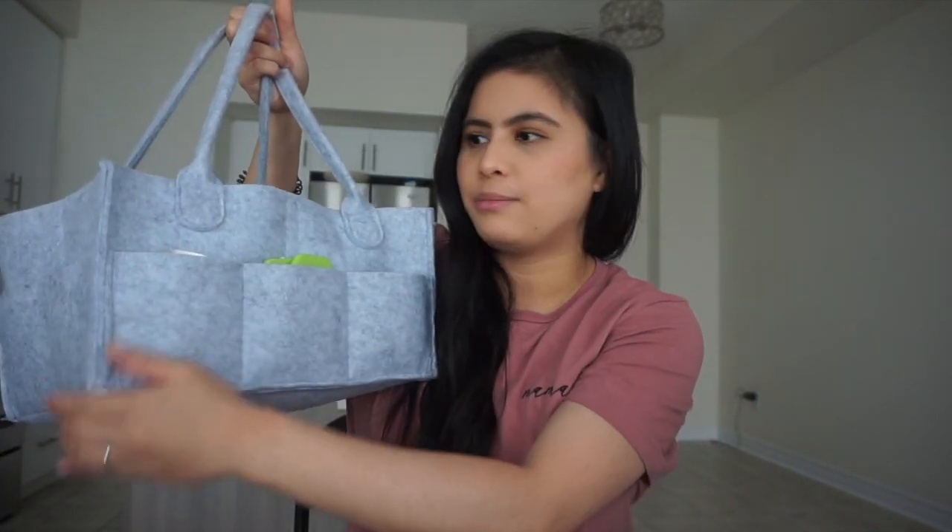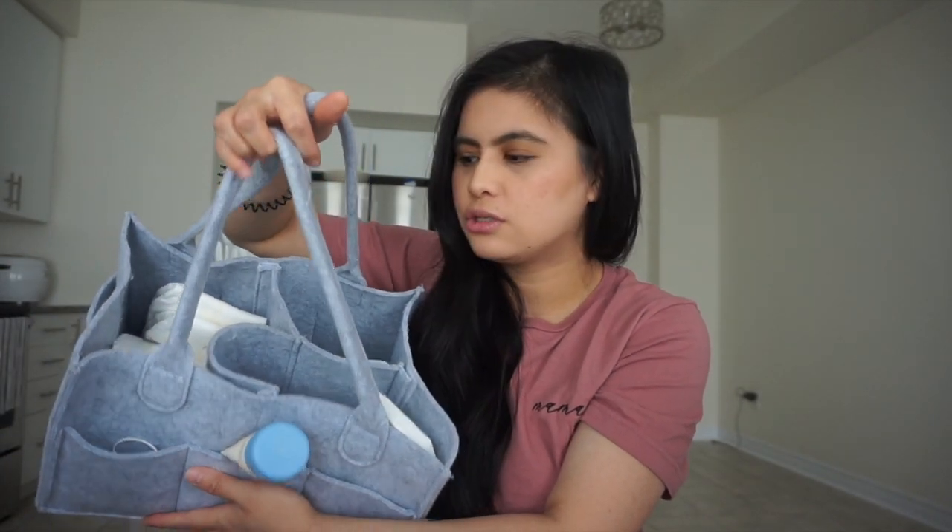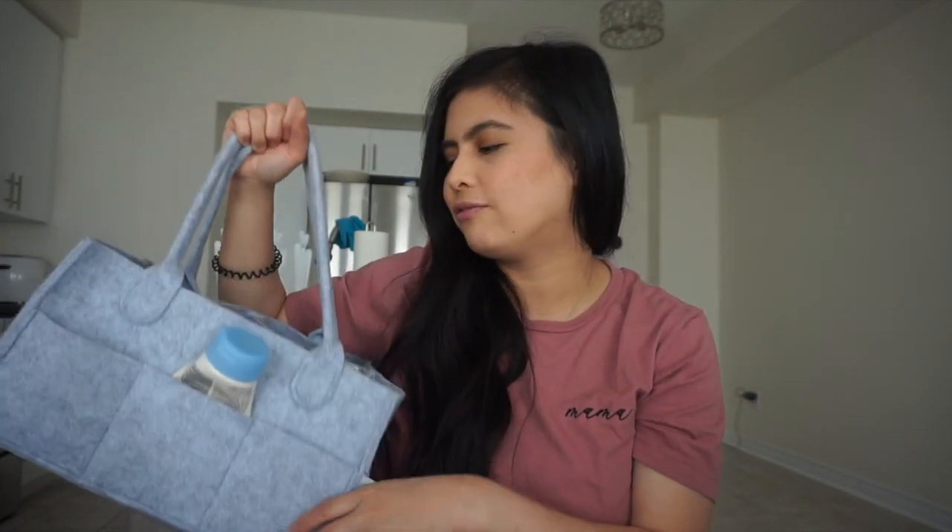One of my favorites is this diaper caddy from Amazon. I love the color, and it has different pockets plus three internal sections so I can easily organize everything. I bring it with me all around the house — it's really helpful. Inside, for diapers we use Pampers, and after six months she has no rashes, which I'm very thankful for.